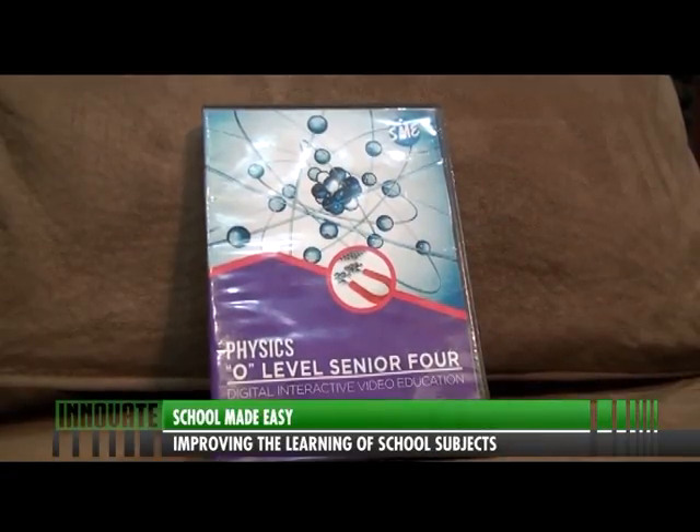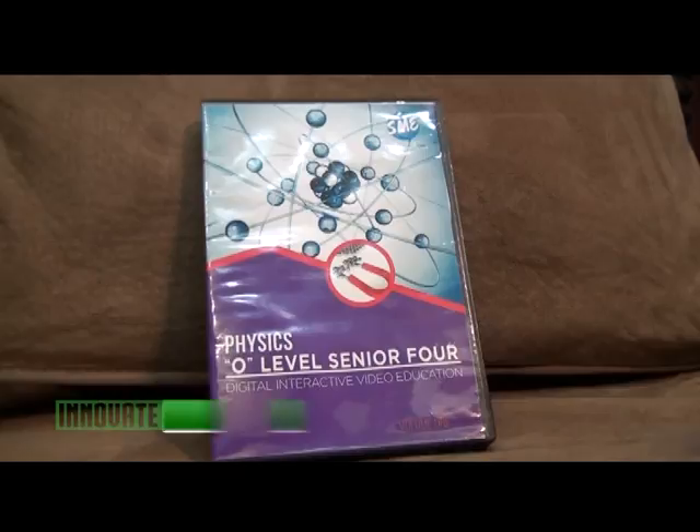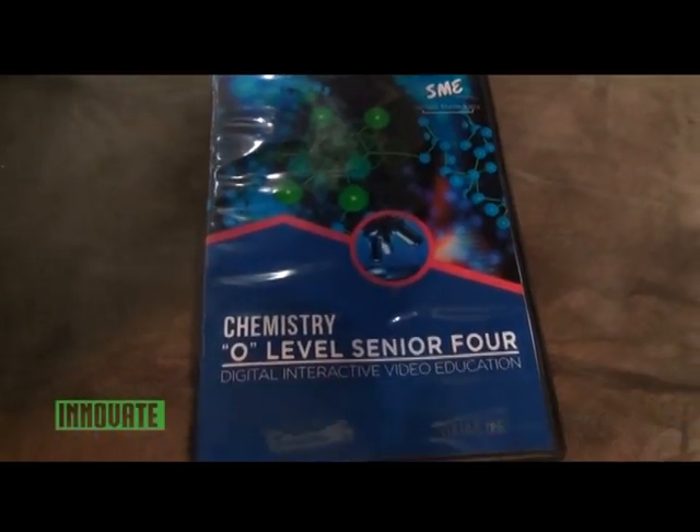With social media as the main tool, Abraham and his team are marketing SME. We have a very active social media platform and we've put clips out telling the public what SME really does, how effective it is, and how important it is for a child to have. We also have a website and radio mentions so that people can get to know. The challenge with marketing School Made Easy is people don't even know that you can have class on DVD — that you can pause, rewind, forward, and select a particular section and go over it again and again.